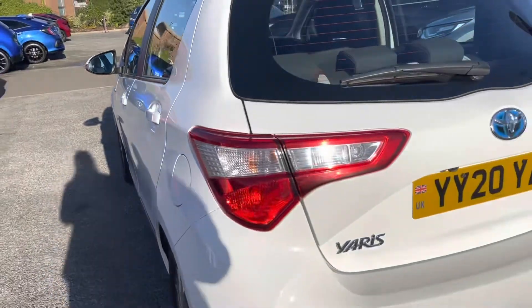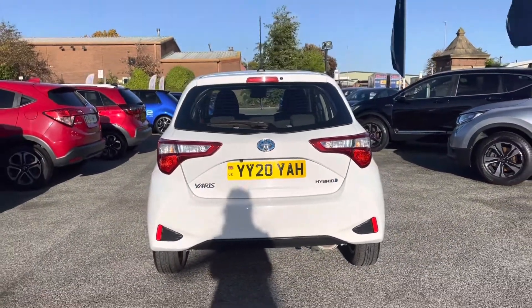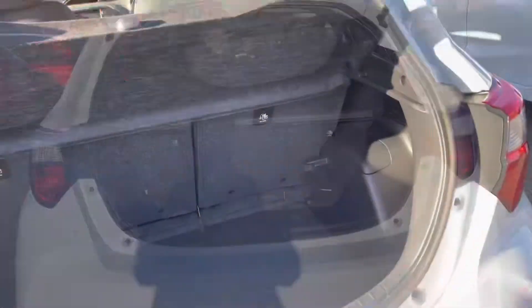As this is a 2020 edition, it has covered 6,892 miles. Round to the rear, you do have your complementing badging along with your reversing camera located just above your number plate, giving you plenty of help when parking up.